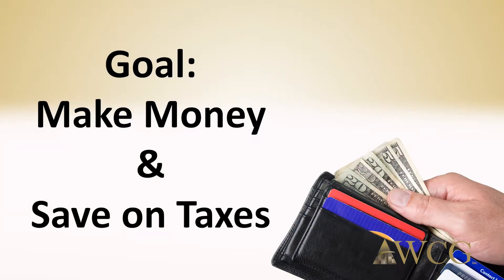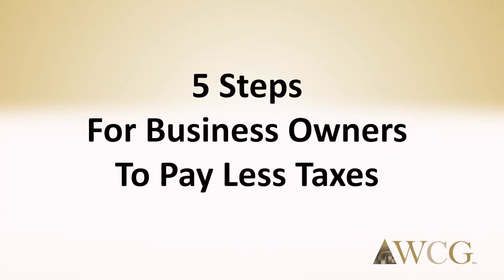The goal is to make more money and save on taxes at the same time. Here are five steps for business owners to pay less taxes.